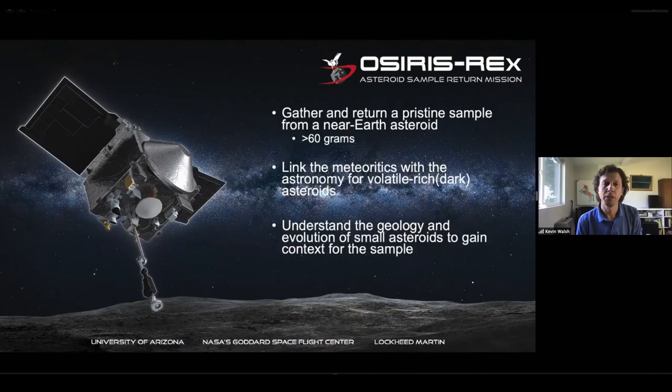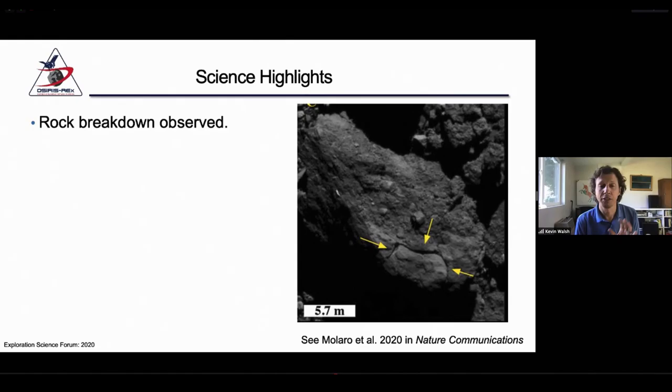We arrived at Bennu over a year ago in December of 2018. We've been surveying the asteroid ever since, and from that we made a lot of really exciting discoveries. There's recently, just a few months ago, a paper by Jamie Malaro in Nature Communications observing, detailing, and actually mapping cracks in boulders and foliation surfaces in boulders, where she makes a very strong claim that we're observing the rock breakdown process on Bennu in an environment with no atmosphere, strictly due to thermal effects and diurnal cycling of temperature at the surfaces of these boulders.